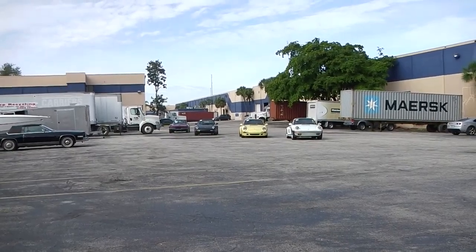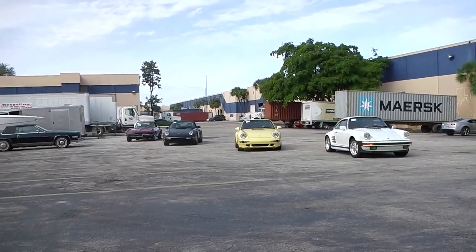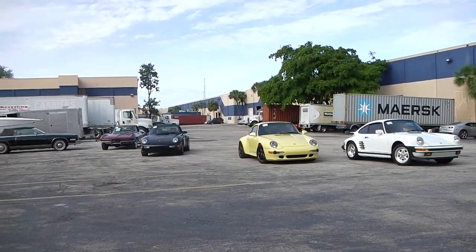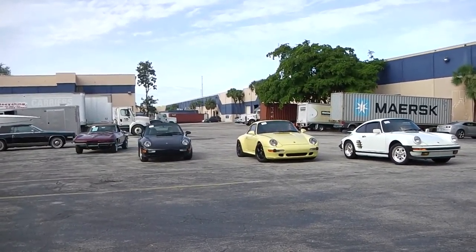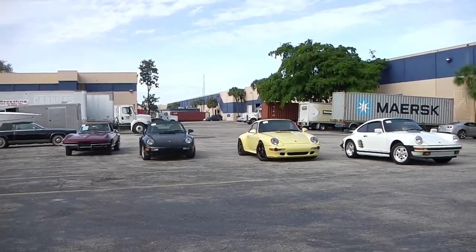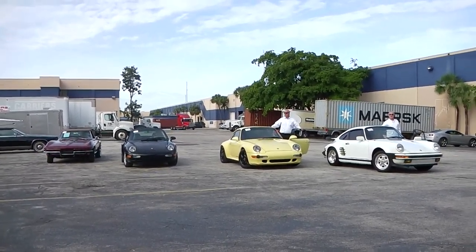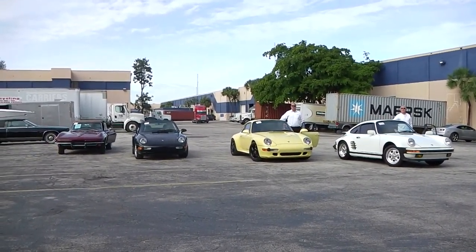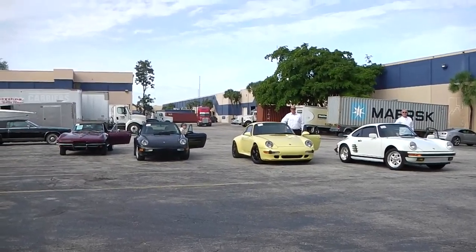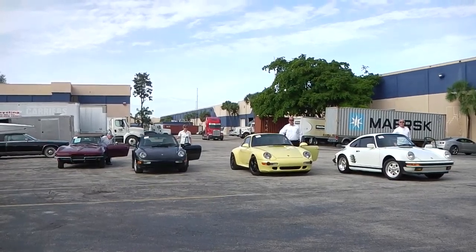Dear customer, this is a short informative video about our company, Schooner Auto Brokers International LLC. We are located in Fort Lauderdale, Florida. This is January 2016. Schooner Auto Brokers is a brokerage house — our business is to broker vehicles.